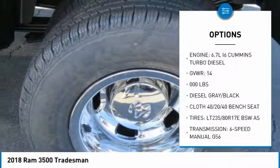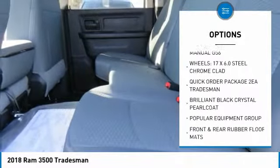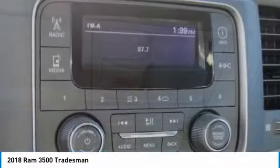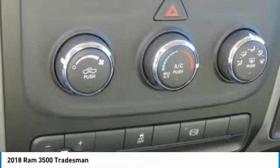Here are some of this vehicle's great options: four-wheel drive, traction control, anti-lock braking system, air conditioning, power steering, cruise control, AM/FM stereo radio, power door locks, power windows, MP3 playback stereo. If affordable style and reliability are what you're looking for, this vehicle couldn't be more perfect. Drive it today.